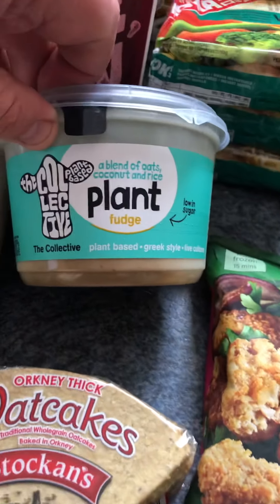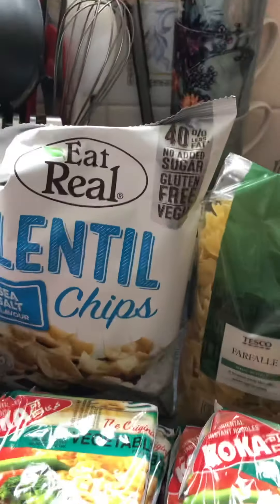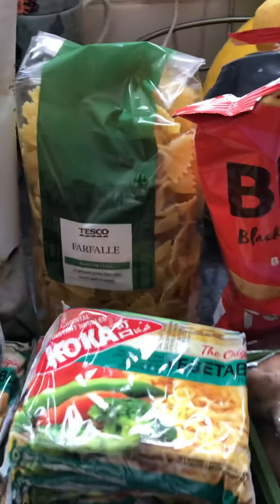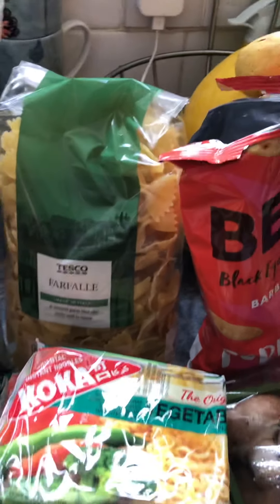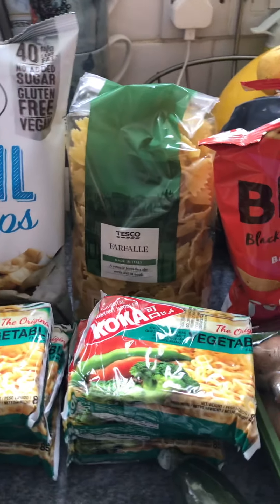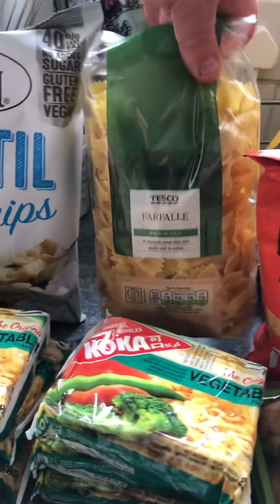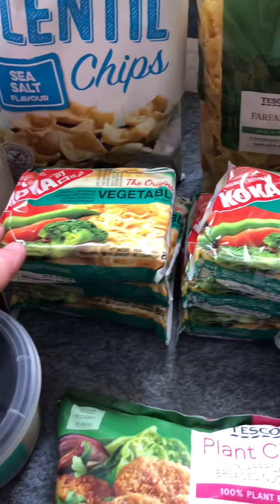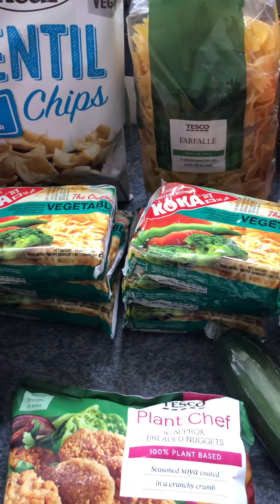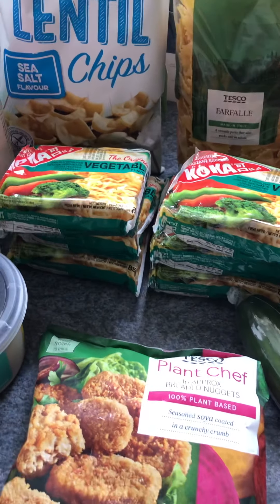That one is the plant fudge by The Collective. Eat Real sea salt lentil chips were down to £1.00, so I've got a pack. And I've got some normal packs, which is unusual for me — I think it was 55p for that bag, might have been £1.00, depends on the size. I've got six packets of the vegetable noodles, which are a staple of mine now.